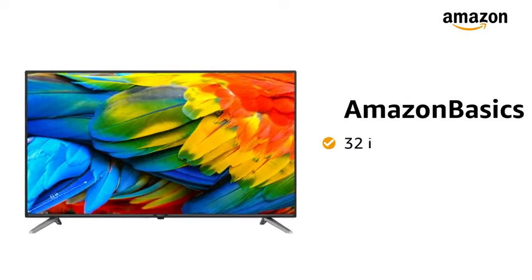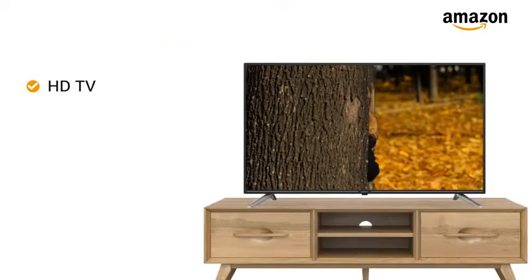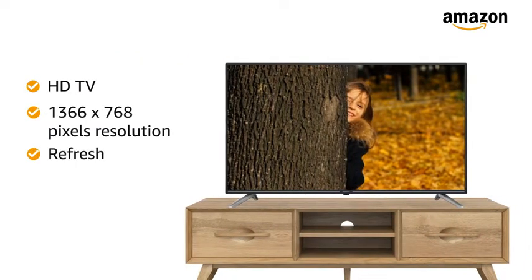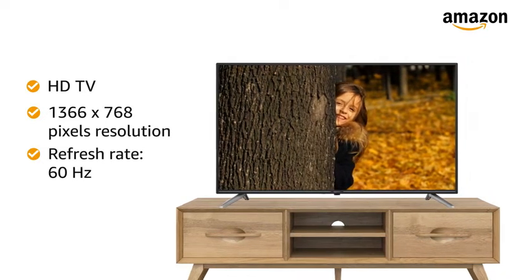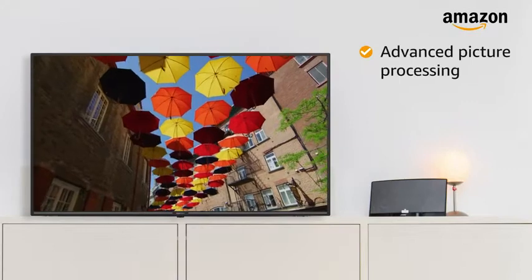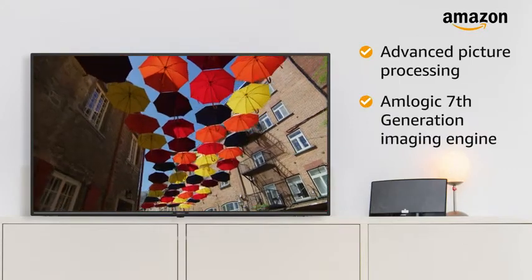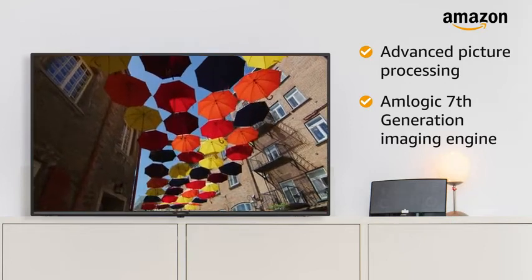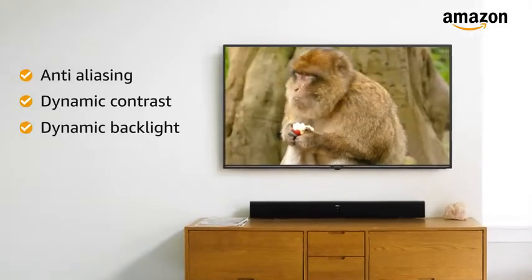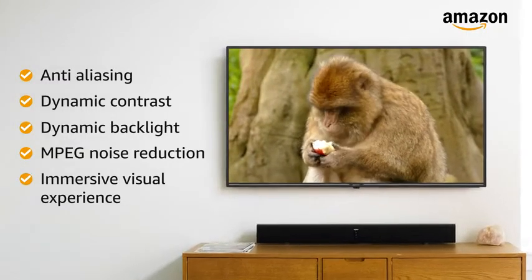Presenting Amazon Basics 32-inch HD Ready Fire TV. This HD TV with 1366x768 resolution and a refresh rate of 60Hz makes your viewing experience delightful. The advanced picture processing powered by Amlogic 7th generation imaging engine gives you vivid, lifelike images. Its anti-aliasing and dynamic contrast deliver an immersive visual experience.